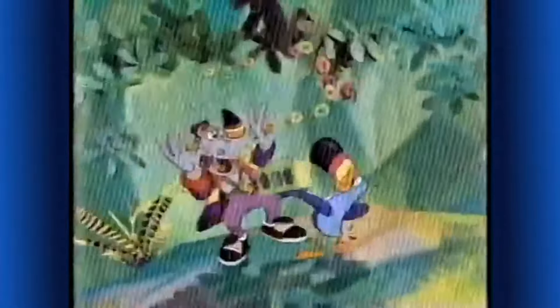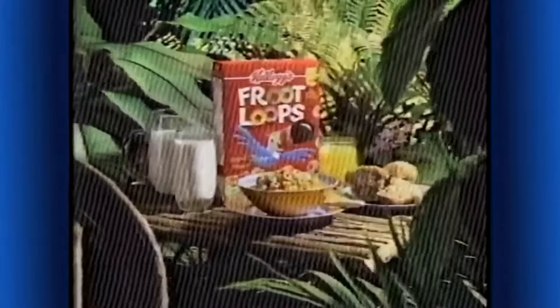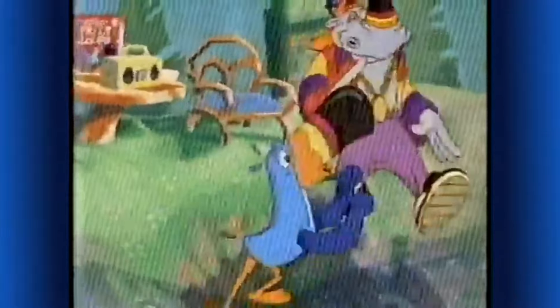Kellogg's Froot Loops cereal! Orange, lemon, cherry, and lime. Part of a complete breakfast — that really makes them fine. I found a colorful breakfast. Another Froot Loops fan. And I got great taste like me, Toucan Sam.